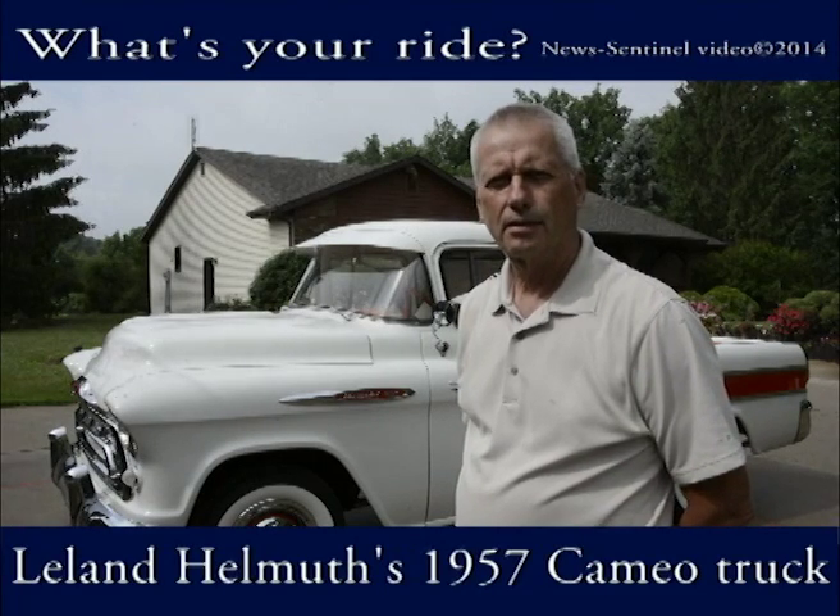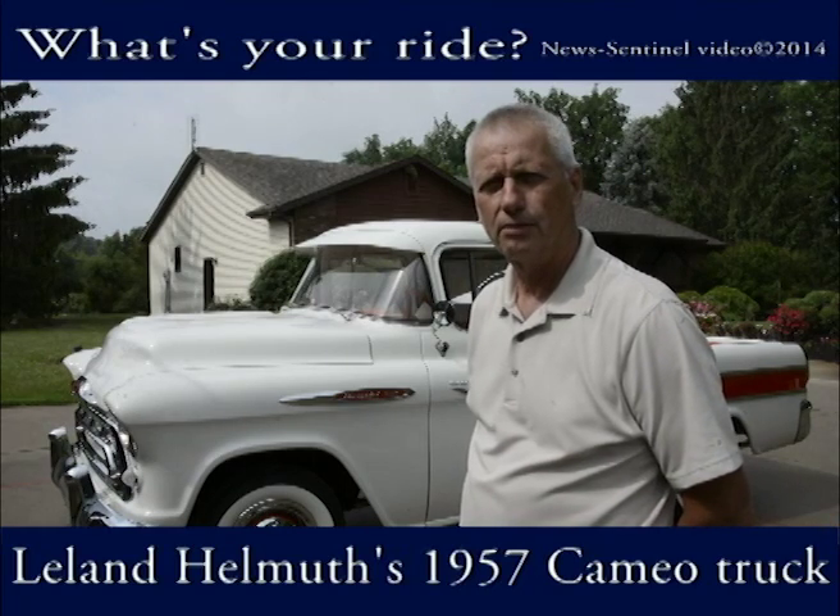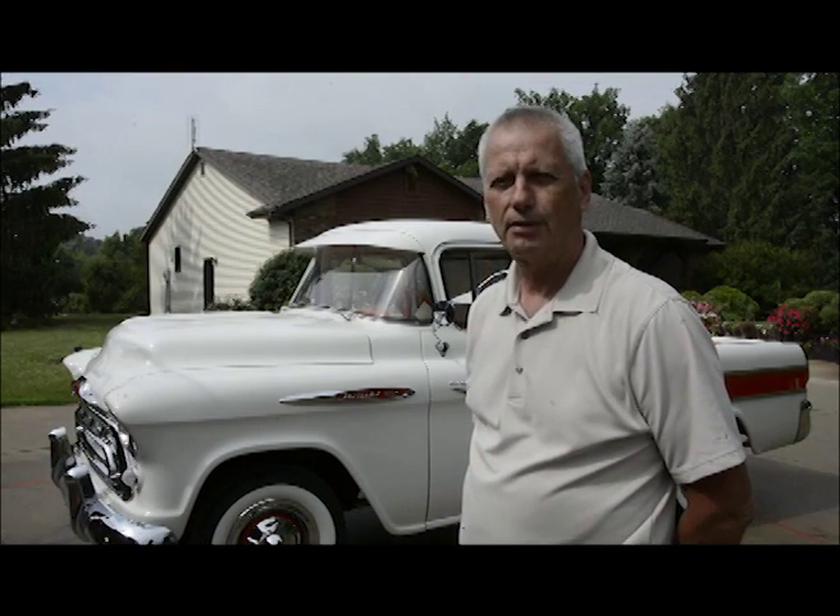My name is Leland Helmut. I have my '57 Cameo pickup behind me. That's my ride.